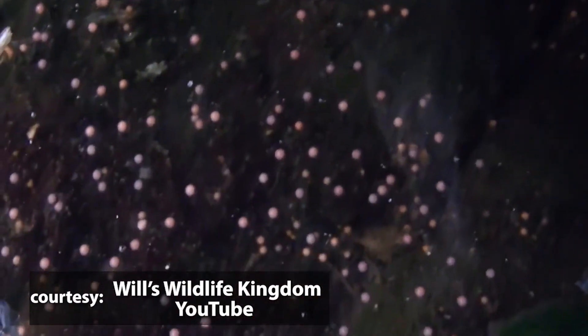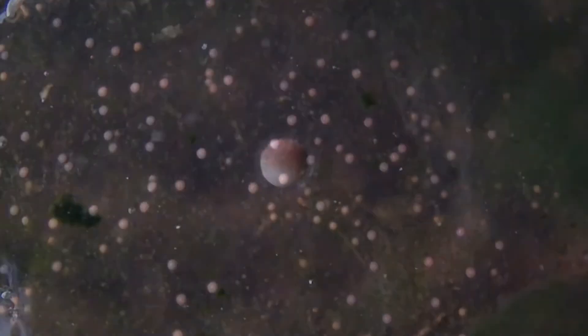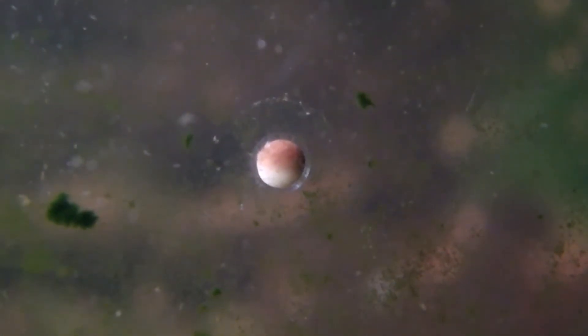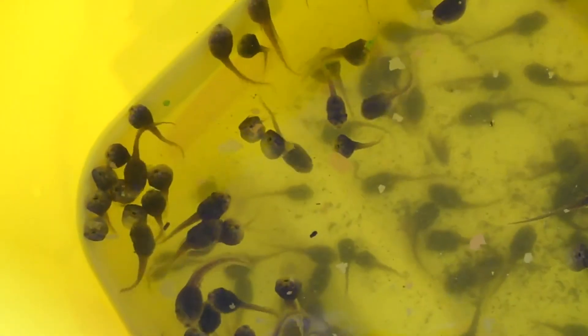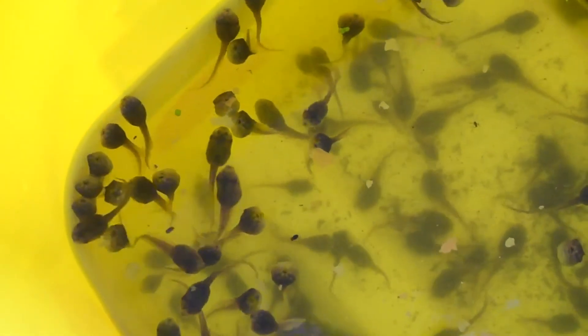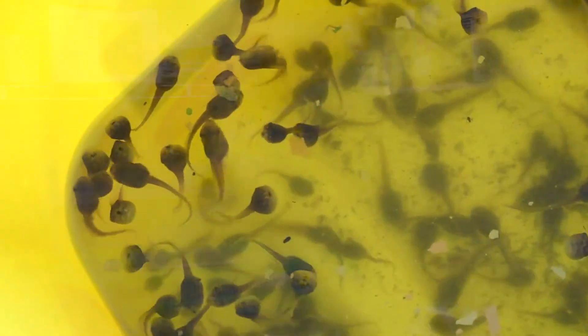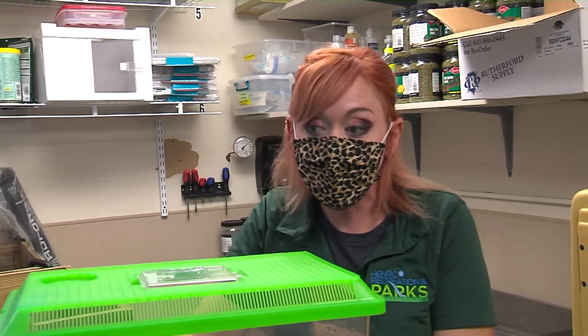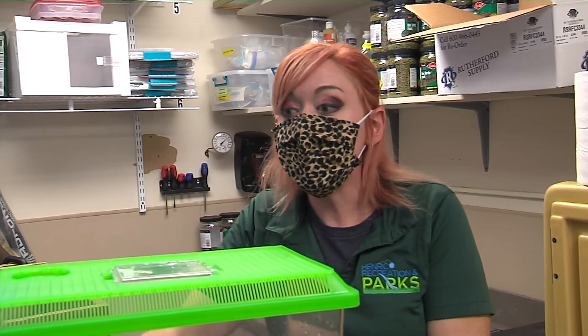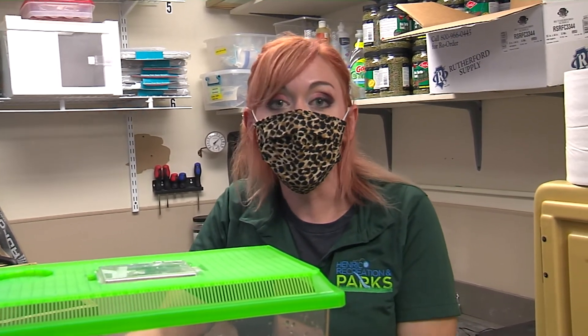These guys lay about 400 eggs per clutch, usually one clutch per year, but it can be multiple clutches per year, so they can potentially produce thousands of eggs per year. The eggs and tadpoles are especially vulnerable to predation — predatory fish, snakes, lizards, aquatic birds, and even spiders.